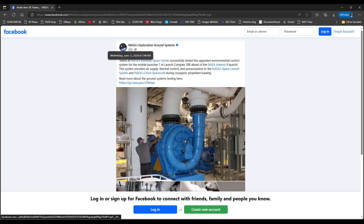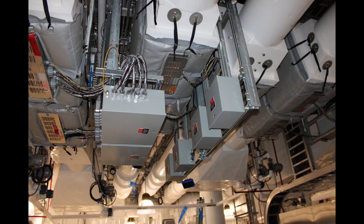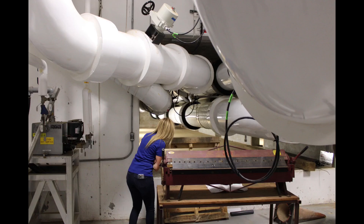NASA Kennedy Space Center Public Affairs posted a social media update about environmental control system testing with a few pictures. The ECS provides conditioned air to the mobile launcher and the Orion SLS vehicle when they are at Pad 39B for day-to-day work activities. During hazardous operations, in particular propellant loading of the two SLS liquid hydrogen and liquid oxygen stages, ECS provides inert nitrogen and helium purge gases to the different enclosed compartments on the vehicle and the different interfaces from the ground to the vehicle. Upgrades to the environmental control system were tested as part of the multi-element verification and validation between the connected 39B and Mobile Launcher 1 systems at the pad.